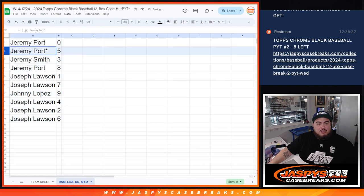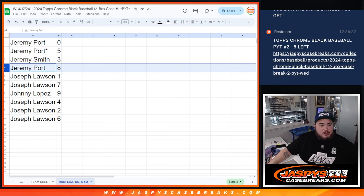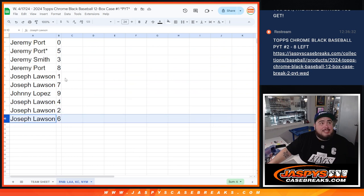So Jeremy has 0 as well as 5 — Jeremy Smith. Sportport, that is. Jeremy Smith with 3. Sportport, you have 8. Joe with 1 and 7. Johnny with 9. And then Joe with 4, 2 and 6.